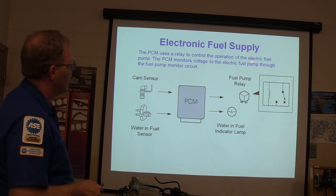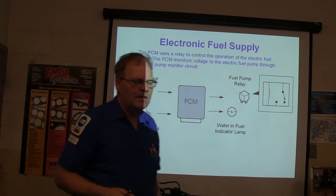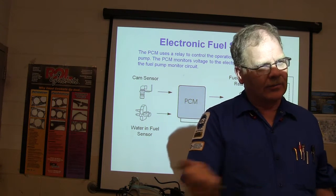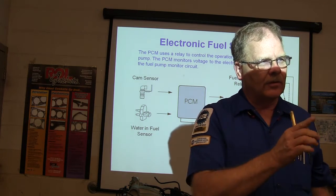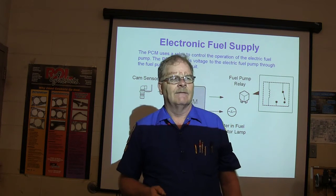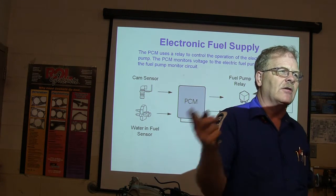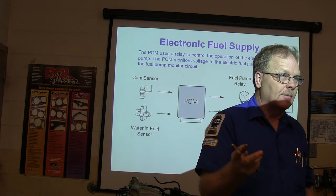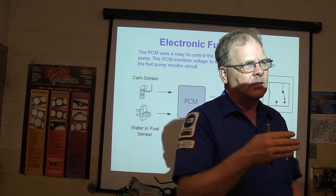The PCM uses a relay to control the operation of the electric fuel pump and monitors voltage through the fuel pump monitor circuit. Whenever it turns on the relay, it looks for voltage on the output leg. When it turns off the relay, what should it see between the fuel pump relay and the fuel pump? It should see ground — coming back through the pump. If you've got no fuel pressure, go to the fuel pump relay output terminal and check for ground. If you don't see ground there, you've got an open circuit between the relay and the pump.